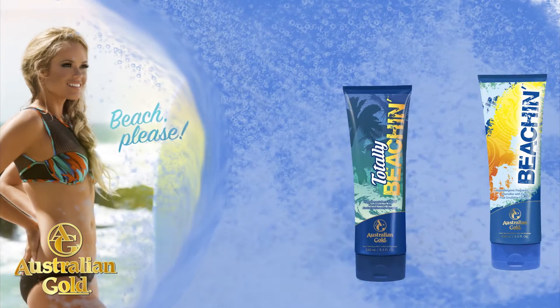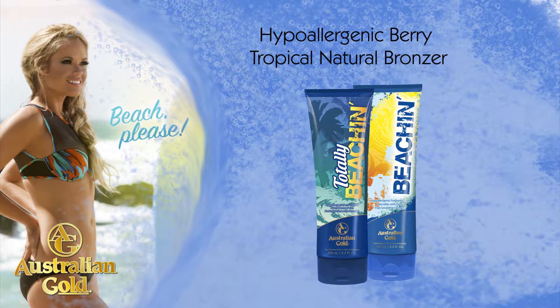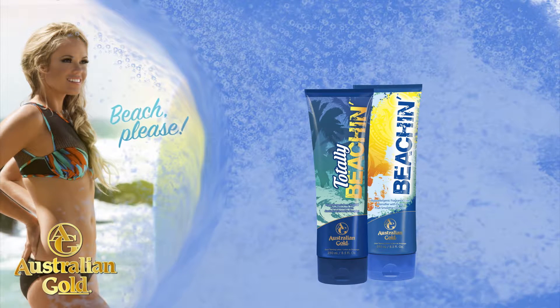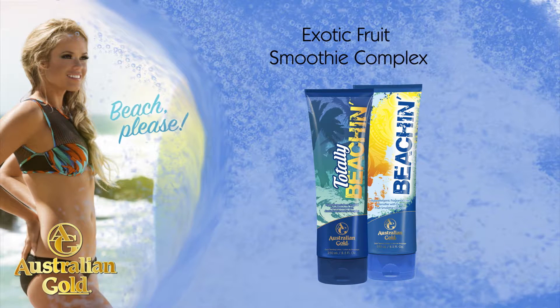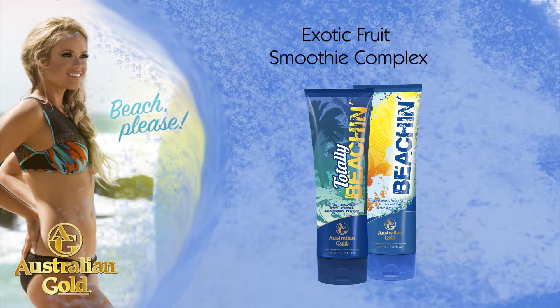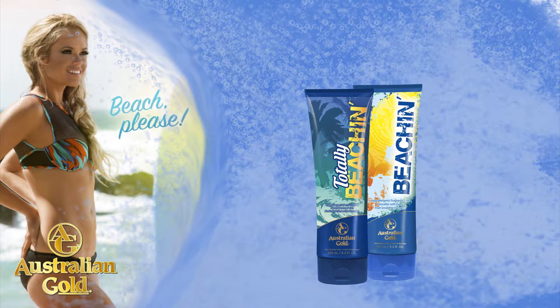Achieve straight-from-the-beach dark color with this hypoallergenic berry tropical natural bronzer that is formulated for every skin type. Thirsty skin will drink up the exotic fruit smoothie complex that drenches the skin with decadent fruit juices for an irresistibly hydrated bronze hue.